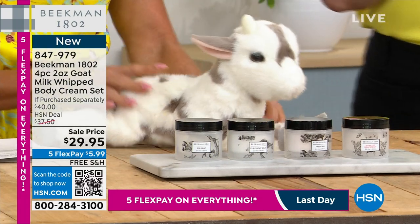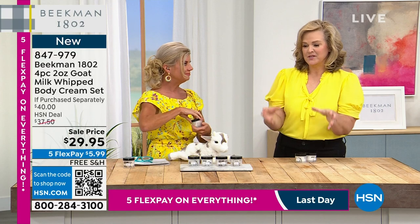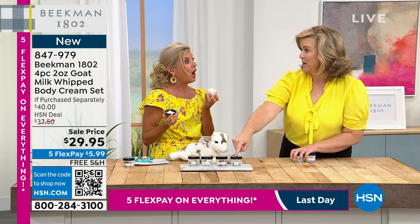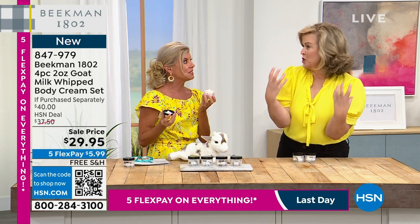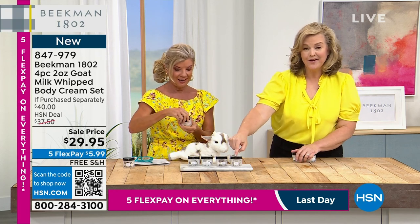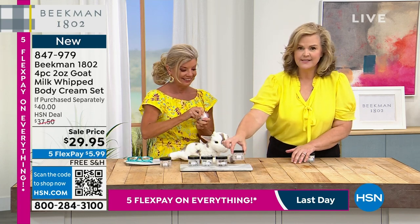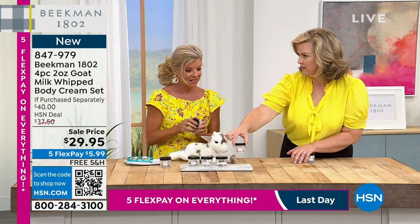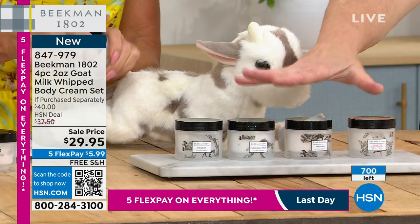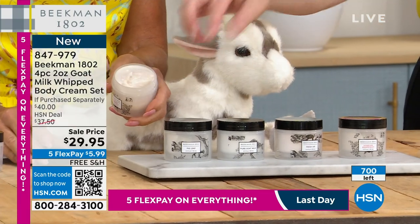I want to tell you a quick story — I don't think I've ever told this on air before. When we first started doing Beekman and the bars of soap, this was the size of our whipped body cream — this was our full size. It's so nourishing and hydrating. Over the years we've upped it. What I love is this is literally two or three months' worth of your cream in each one.